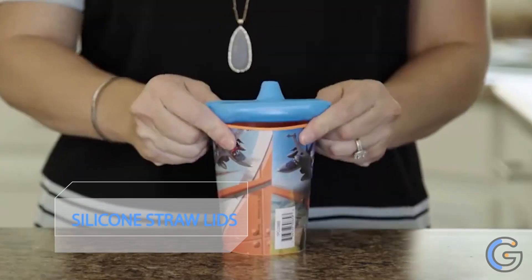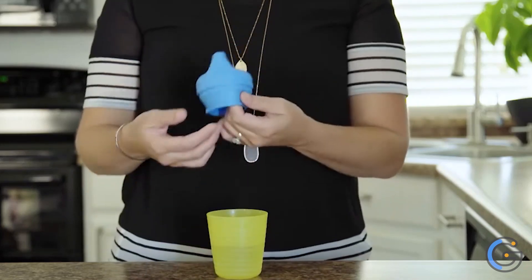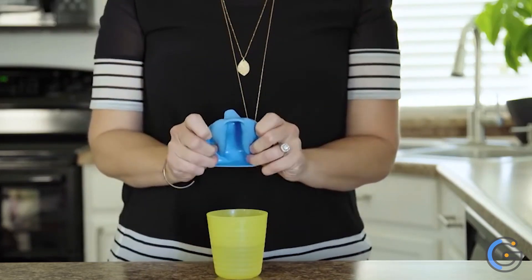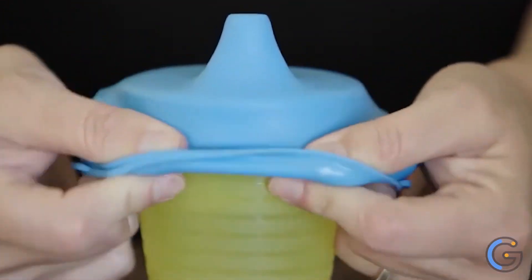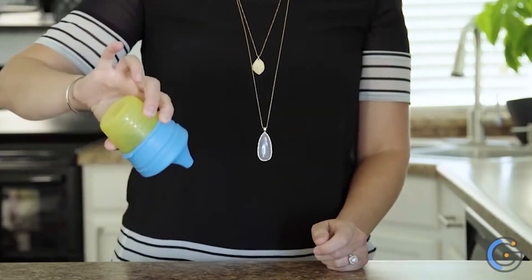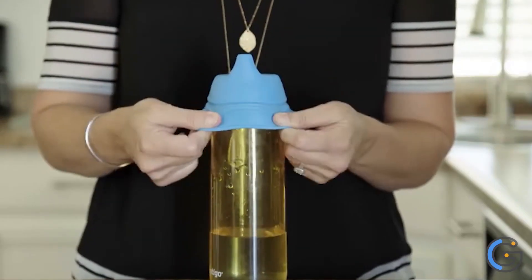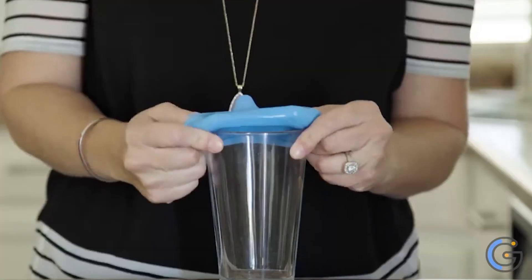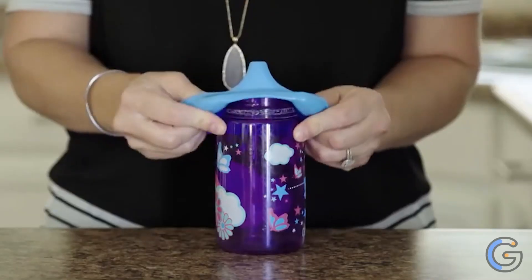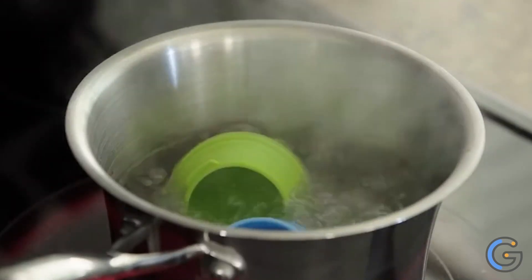HoSib Silicone Straw Lids. Turn pretty much any glass, tumbler, or mug into a travel cup with the universal lid. Its three interior rims hug multiple sizes of cup lips for a spill-resistant fit. They're BPA-free and dishwasher-safe too. This pack of three lids can accommodate any straw in your kitchen — a versatile kitchen item for taking your favorite beverages on the go.